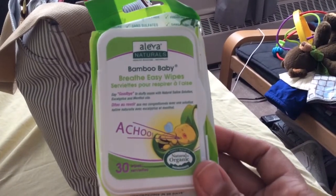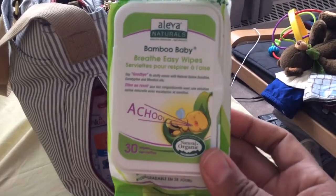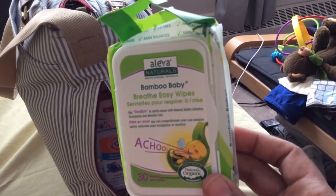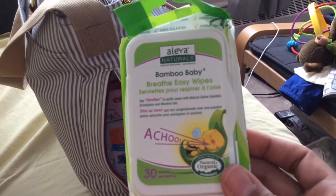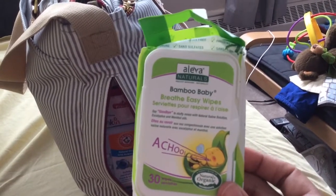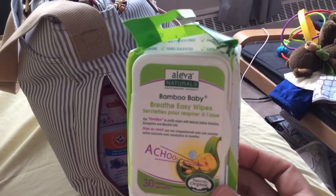I usually just keep a couple of sample boogie wipes in the diaper bag, but because we're actually having a specific issue right now — baby has a cold and I have a bit of a stuffy nose — I keep the full pack of these Breathe Easy wipes. He doesn't love getting his nose wiped with them, but...